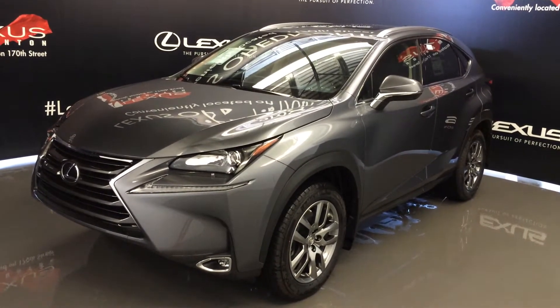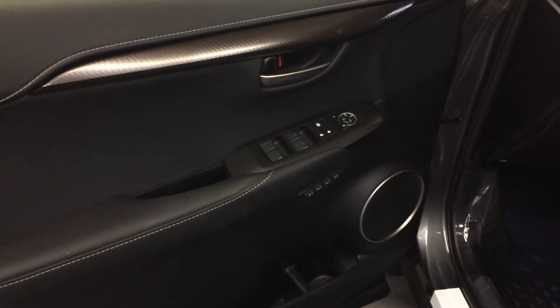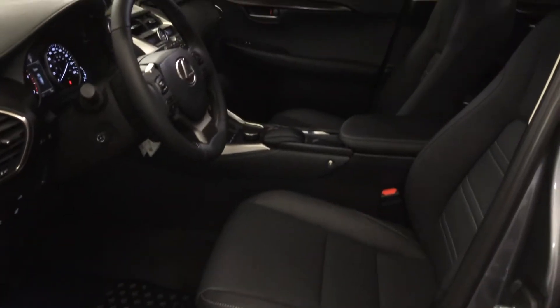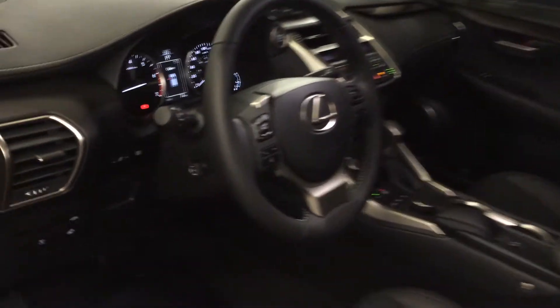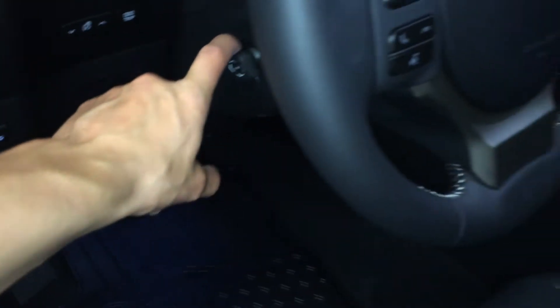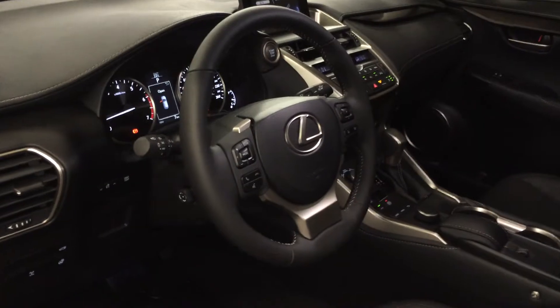This is the premium package. Powered windows, locks, and side mirrors, driver seat memory, power adjustable front seats, driver has lumbar support, 8 airbags, heated steering wheel, trunk release, odometer trip and dashboard lighting controls, power tilt and telescopic steering wheel — it's fully leather wrapped.